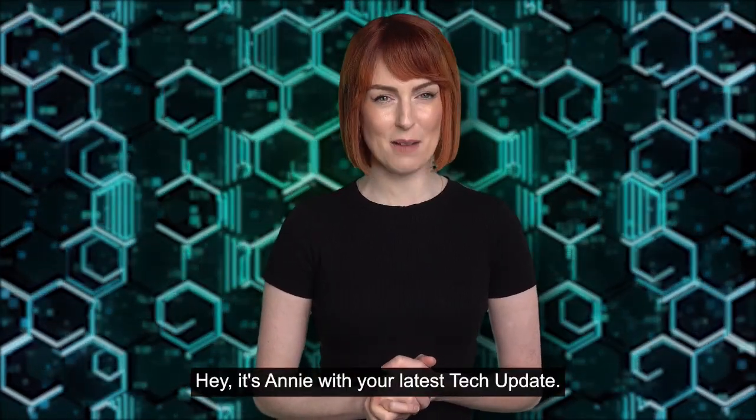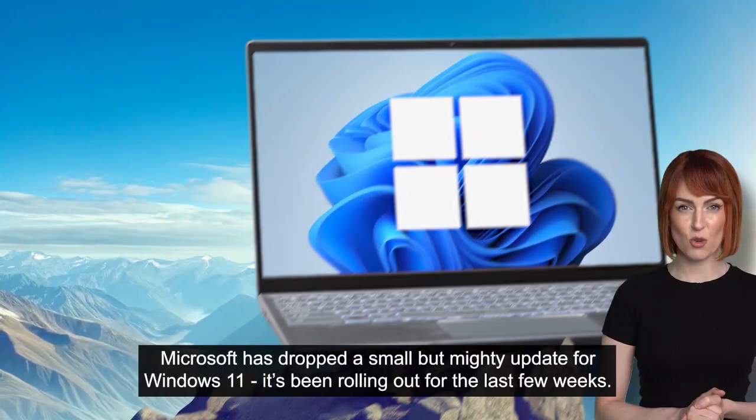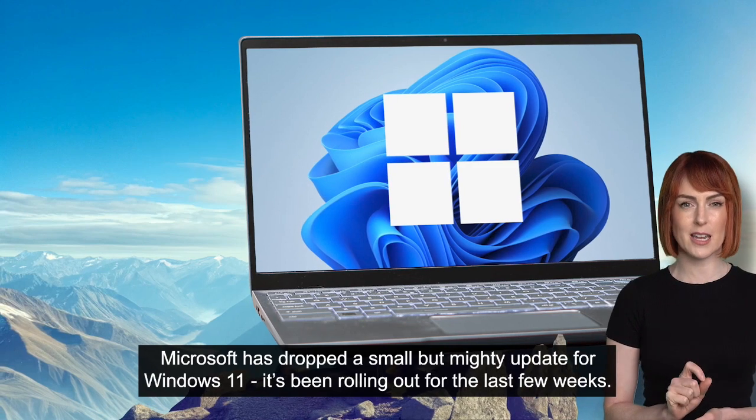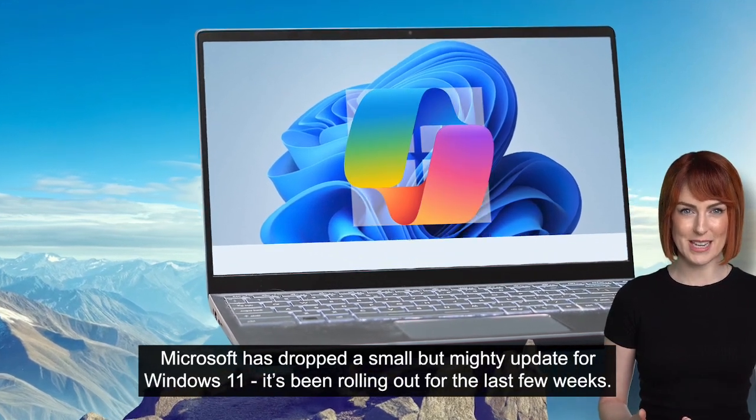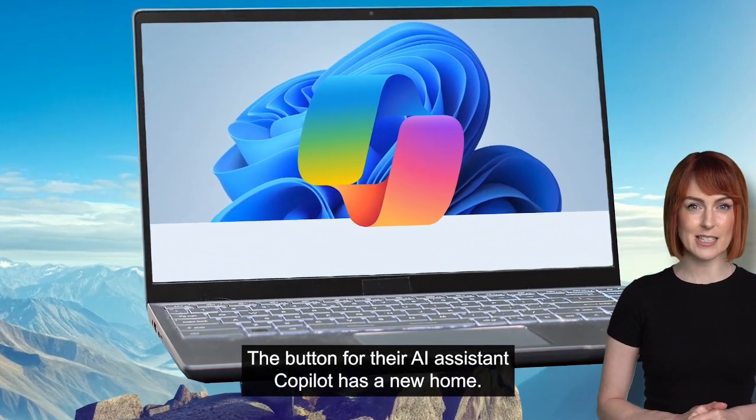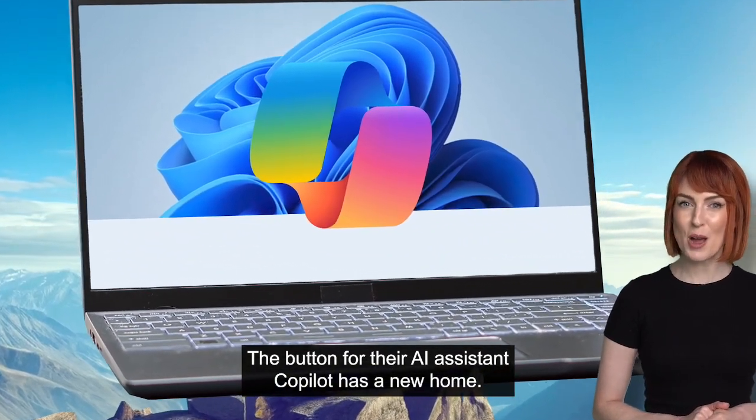Hey, it's Annie with your latest tech update. Microsoft has dropped a small, but mighty, update for Windows 11. It's been rolling out for the last few weeks. The button for their AI assistant, Copilot, has a new home.